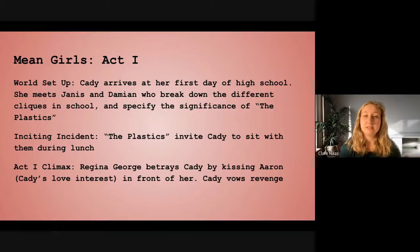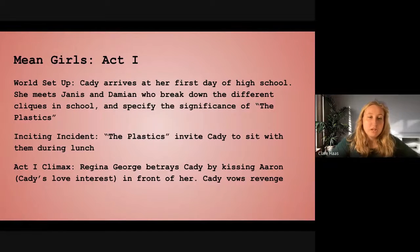The inciting incident is the Plastics inviting Katie to sit with them during lunch. The inciting incident is the part where it's either the first warning sign that the story is going to start or the actual start of the story — it happens about 15 minutes in and leads up to the Act 1 climax, which turns the world upside down. The Act 1 climax is Regina George betraying Katie by kissing Aaron, Katie's love interest, in front of her, and Katie vowing revenge. Now she's seen the warning signs and realizes Regina isn't nice like she thought, so the story is set on course.